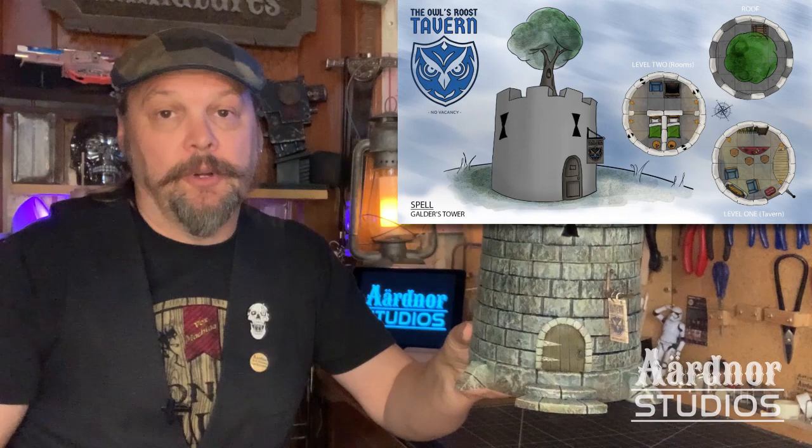Hey everybody, Sean here from Ardnor Studios. I know it's been a while — I'm not great with processing my videos. Lots of videos recorded, but not so much edited. I'm here today to talk to you about this really cool little project. It is a neat little watchtower that I put together, based on a spell that a client sent to me called Galder's Tower, and it allowed me to have some fun with it and make this cool little deal.